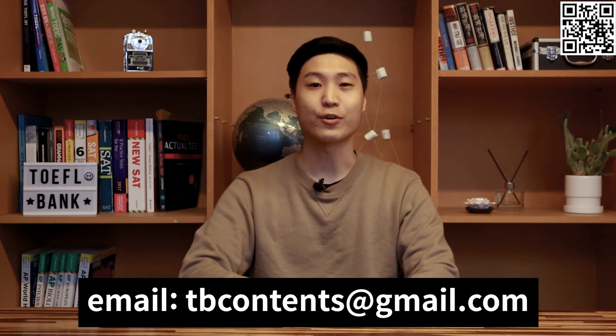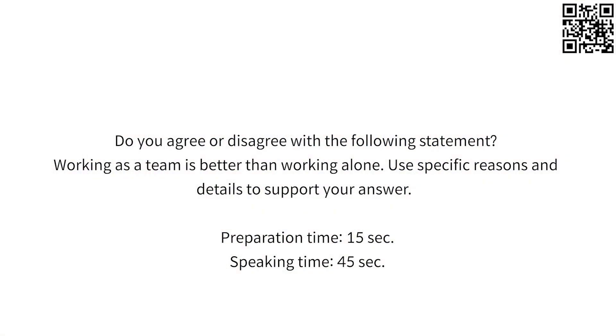Now let's take a look at next week's independent speaking question. You can send your answers until next Wednesday, November 18th. Do you agree or disagree with the following statement: Working as a team is better than working alone. Use specific reasons and details to support your answer. Thank you guys for joining us, and thank you to Indramani and Hashini as well as all the other viewers who sent in their answers. Thumbs up if you liked it, subscribe if you loved it. See you all next Thursday and have an amazing week.